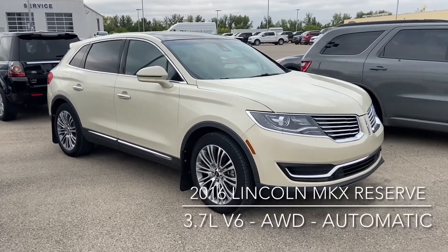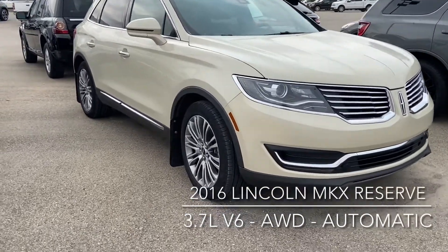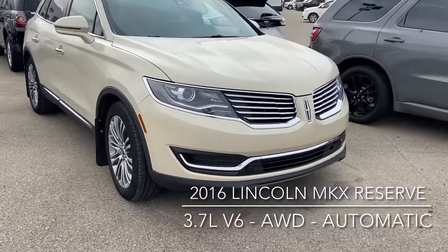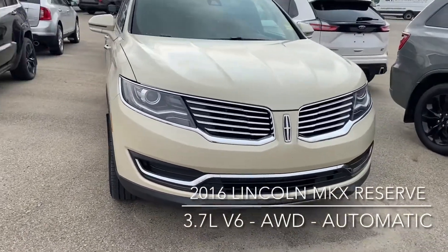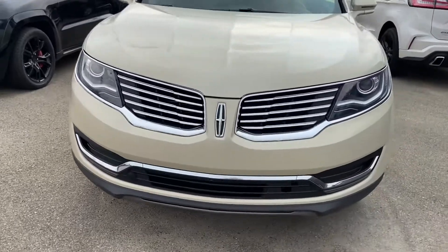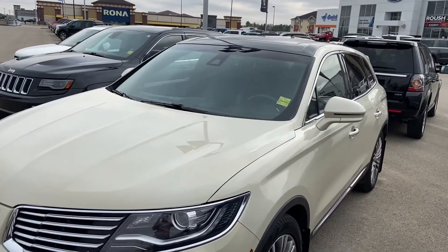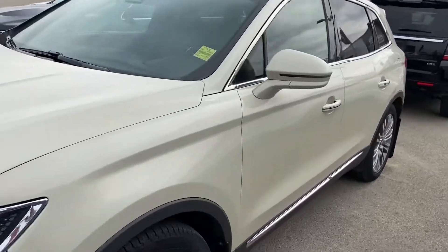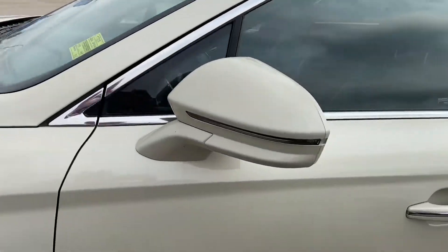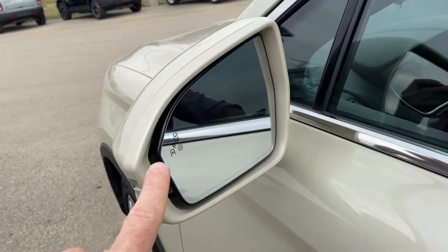As you can see, the exterior is a beautiful platinum color. We've got the nice big chrome wheels and that awesome Lincoln signature grille with those daytime running lights. It comes with the block heater, and also the forward collision warning system. The turn signals are integrated into the side mirrors, and you also have the blind spot information system as part of that.